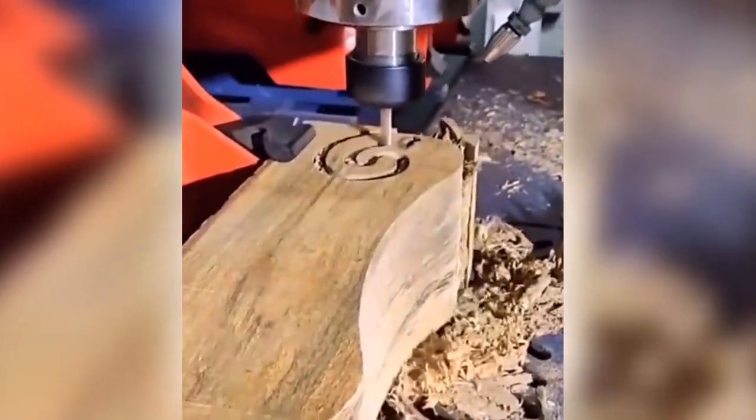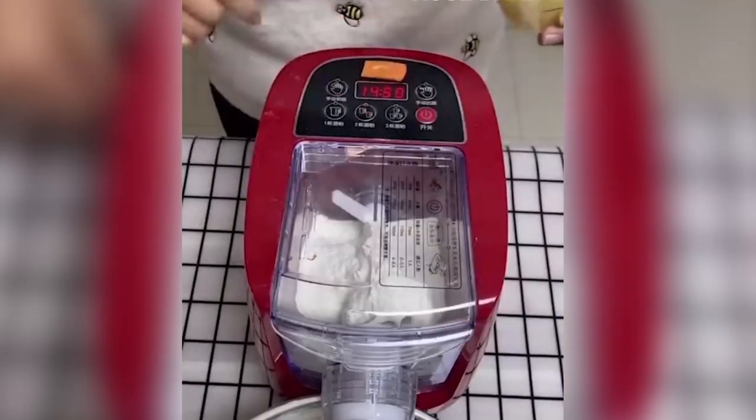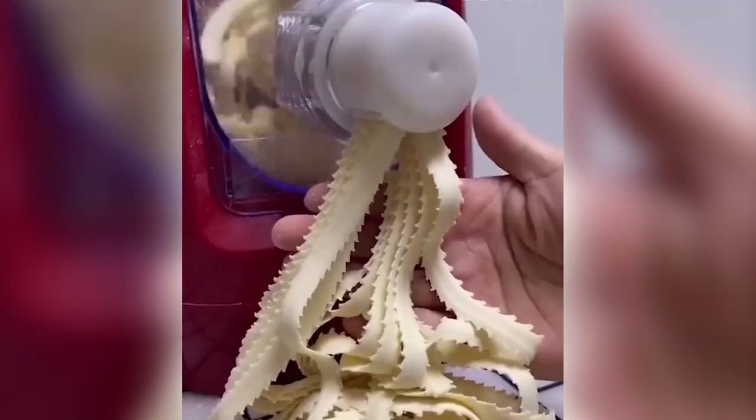This wood cutting machine is just more than what you may actually need if you are one of the wood sculptors. This is the best thing you would want in your kitchen because this cool machine can make any type of noodles.